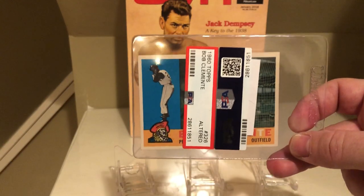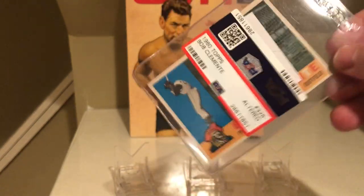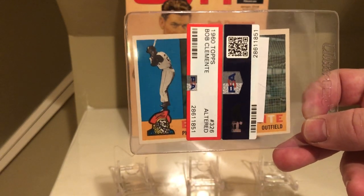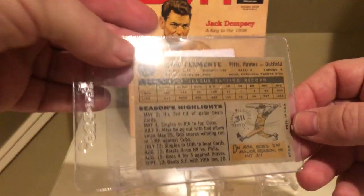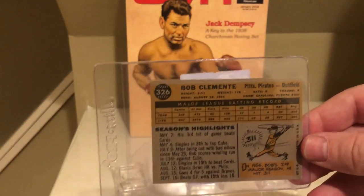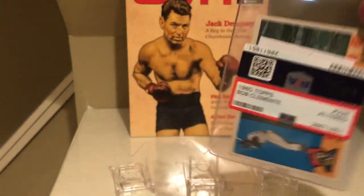Without a doubt, the biggest disappointment was the 1960 Topps Clemente. It came back as altered. After looking at the card again, I don't know how I didn't notice this the first time. When I look at cards, I'm usually looking at the corners and edges. But now that I look at it again, you can clearly see one side looks good, but the other side does look like it's been altered. It's possible the manufacturer just cut it that way, but this was really disappointing.